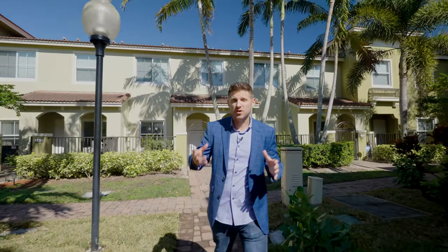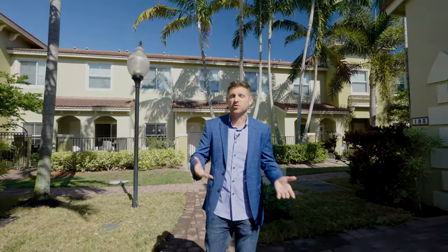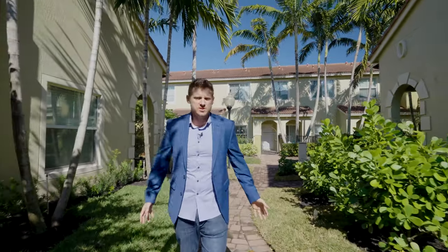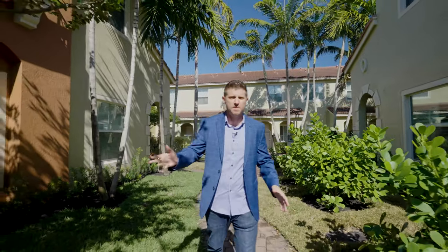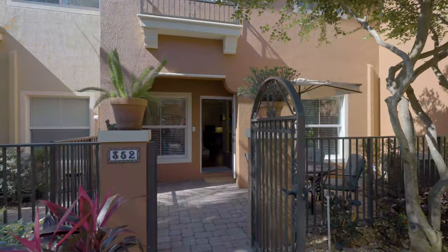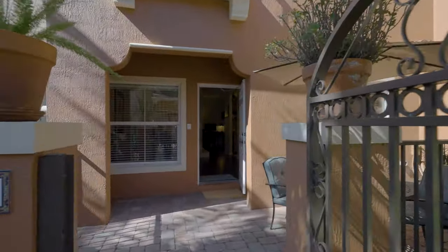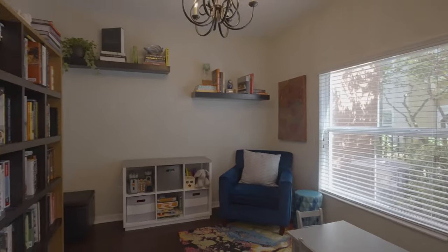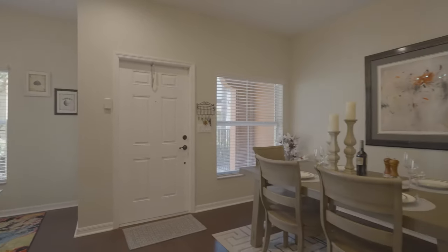You can imagine I see a lot of homes, so when there are unique features about a particular listing it excites me. This particular villa, which is three bedrooms two and a half bath, has cool walkways, custom landscaping, a Melrose Place type of feel — paver walkways that lead into your paver patio, which is essentially your entrance. Let's go inside and take a look.